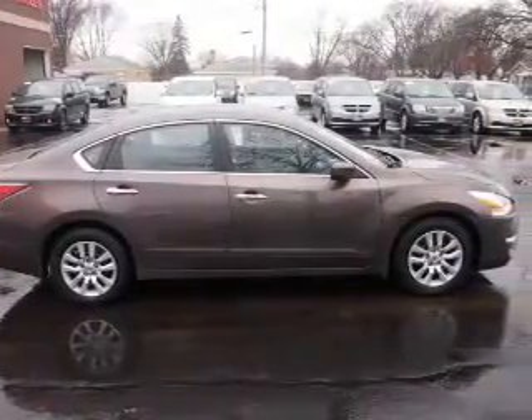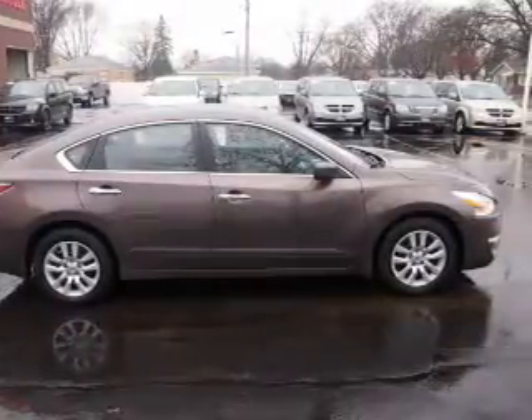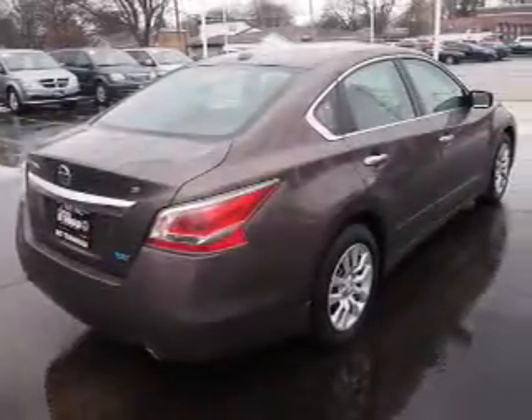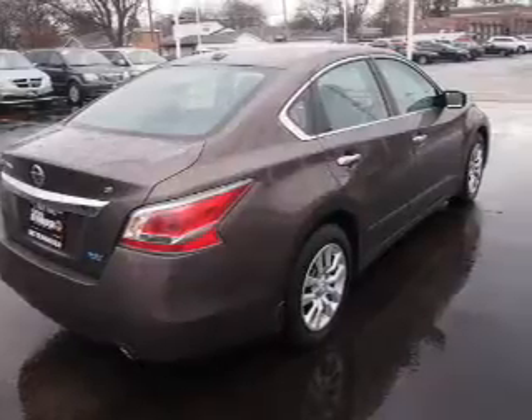Inside you'll find steering wheel controls, front airbags, side airbags, an adjustable tilt steering wheel, cruise control, air conditioning, power door locks, power windows, and an AM-FM stereo with a CD player.